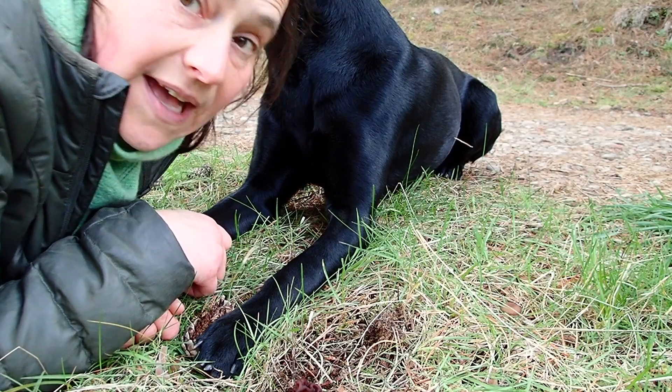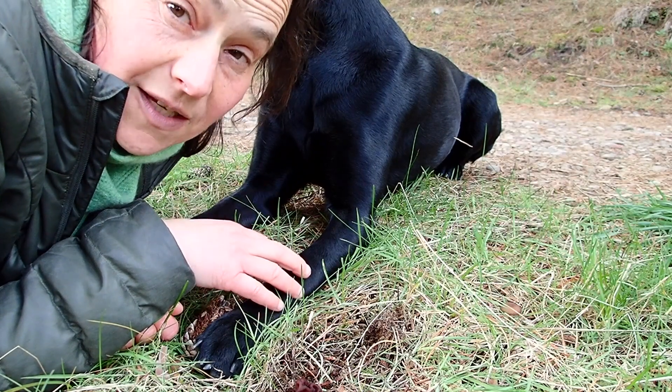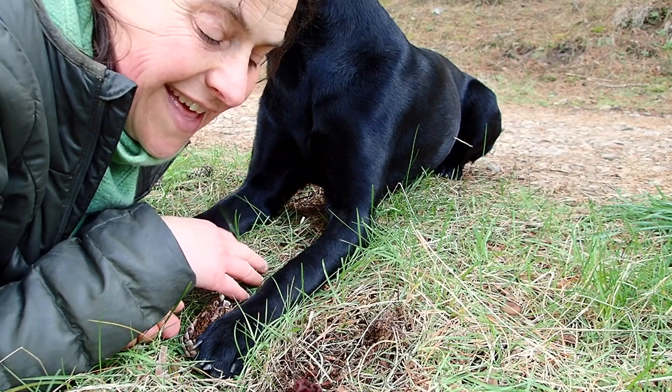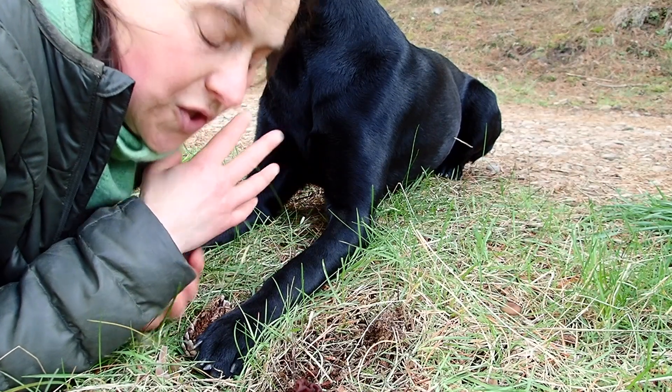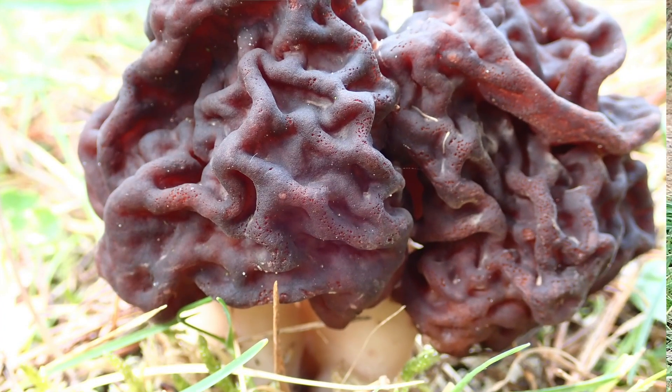At this time of year, wild foodists and foragers will be out looking for the morel to go and eat — this is one they need to be very careful of. However, the ethnomycological package of this fungus is just fascinating; it's a really interesting fungus to have a look at.